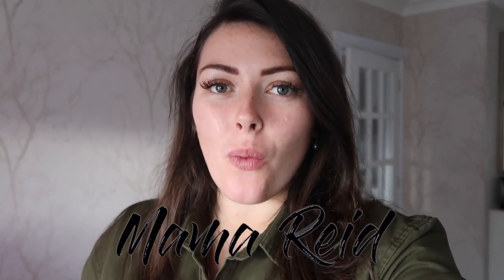Hi everybody and welcome back to my channel. In today's video I am going to be sharing with you what is in my kids carry-on bag. We are heading to London for the weekend and they're going to be on a train for about four and a half to five hours, so there's lots of time to kill and we really need to make sure they're entertained. If you enjoy this then please hit subscribe and like this video.